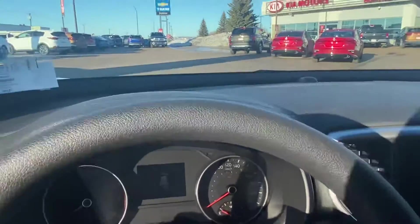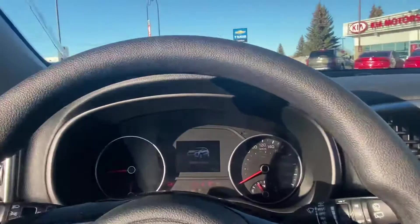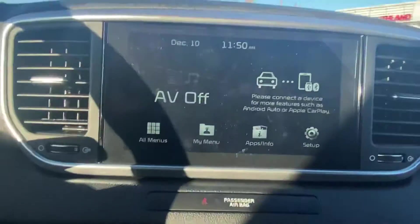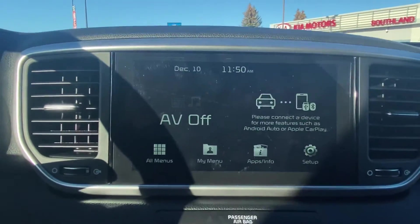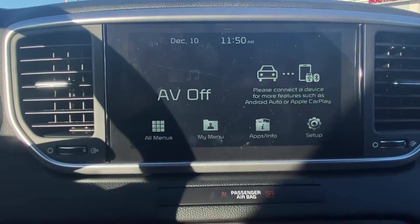As we take a seat in this unit with its beautiful cloth interior, on this 8-inch multimedia screen comes standard with AM, FM, Bluetooth, and Apple CarPlay and Android Auto.